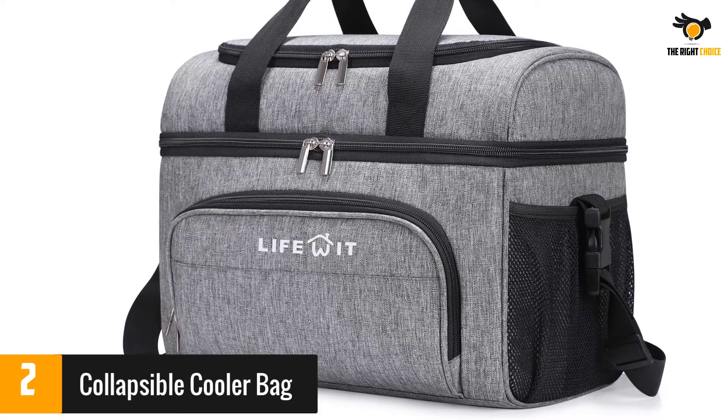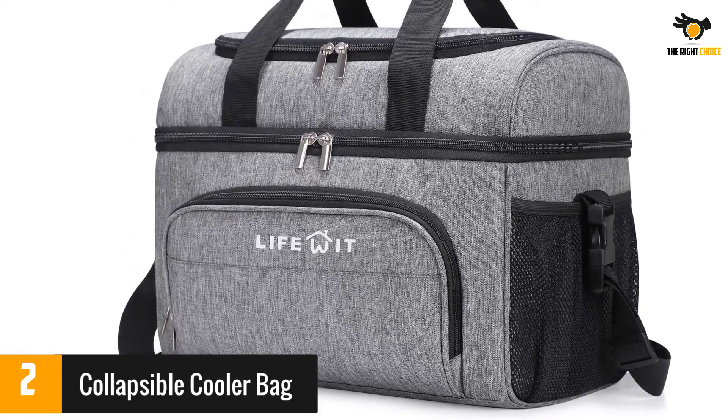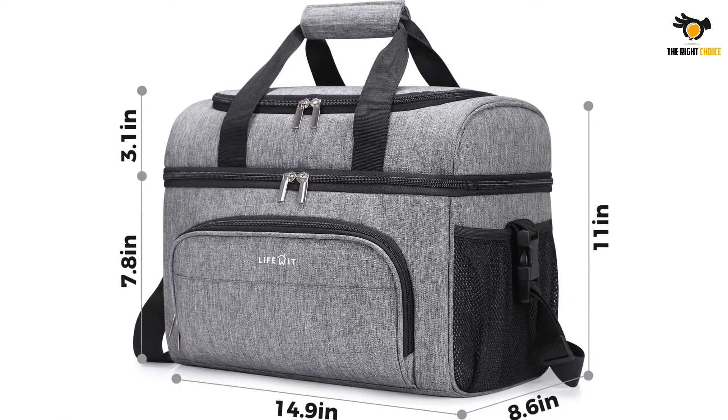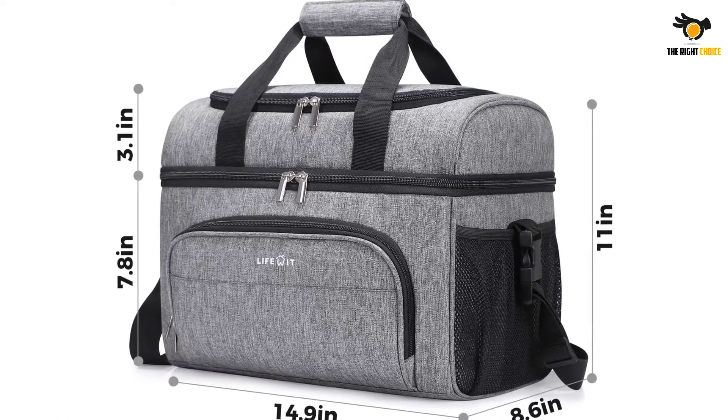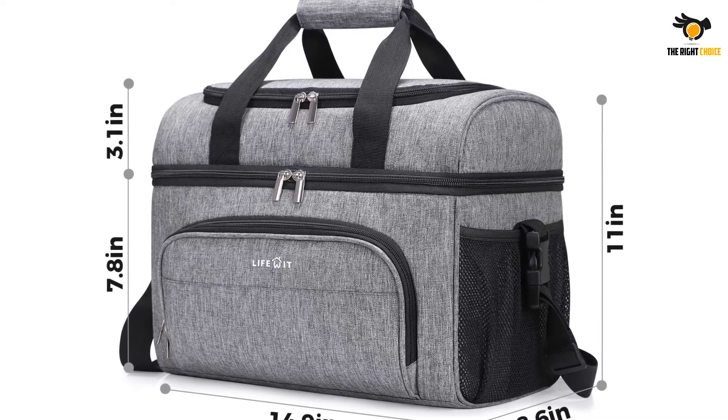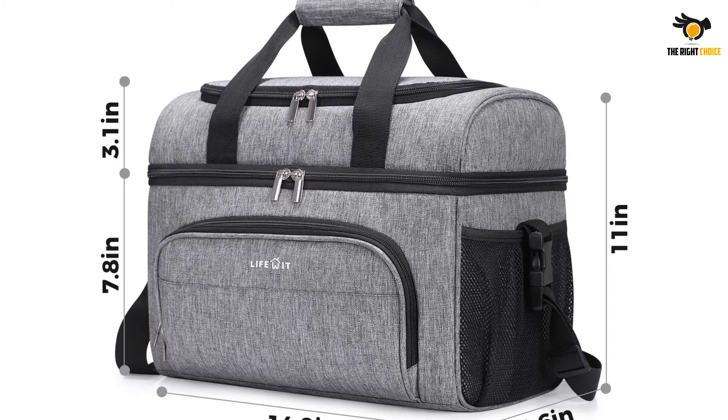It also has a detachable strap to make carrying easier and can be folded flat. A couple of reviewers noted that their bags leaked. On a positive note, most reviewers loved that it keeps their food and drinks cold all day. They also liked that it's comfortable to carry and can be used for picnics and camping.